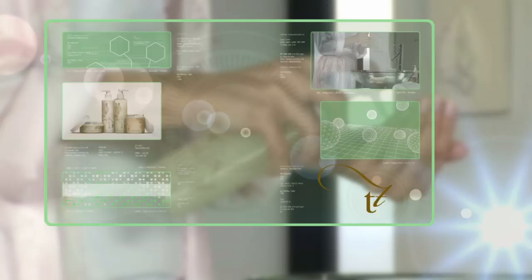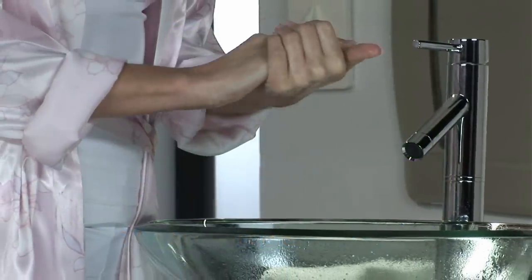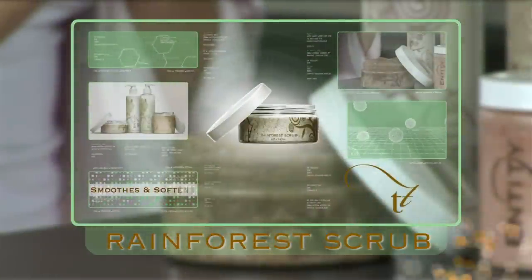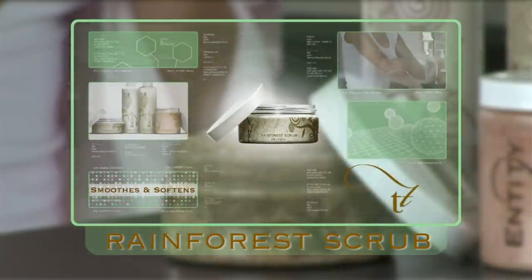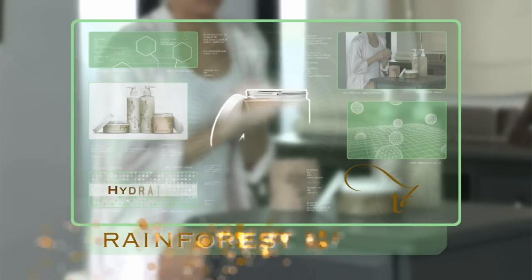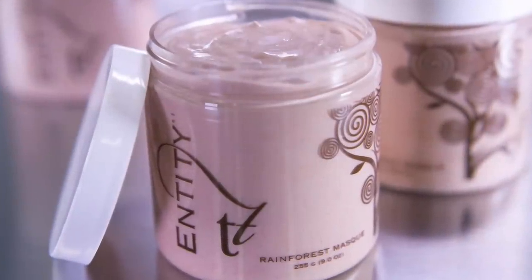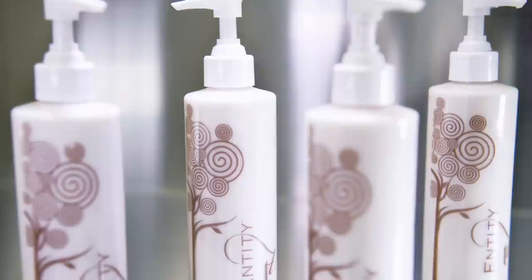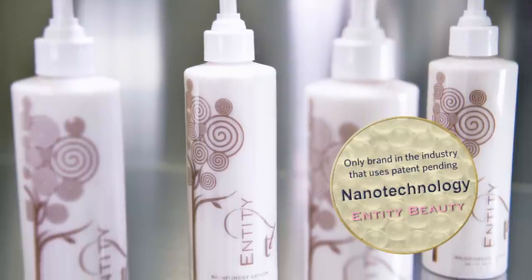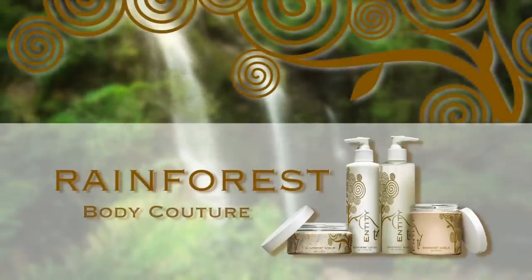Rainforest Soak cleanses skin of toxins and impurities, created with rich coconut milk, bamboo extract and jaboncillo berry to soothe and stimulate the skin and tantalize the senses. Rainforest Scrub smooths and softens skin — exotic coconut shells combined with passionflower seeds create an invigorating exfoliant. Rainforest Mask renews and hydrates skin using a formula rich in white beeswax, kaolin clay and the tropical healing power of Tamanu oil. With nanotechnology, Rainforest Lotion nourishes skin from deep within, creating lasting softness and renewed vitality — Rainforest Body Couture by Entity Beauty.